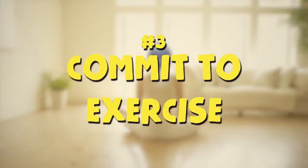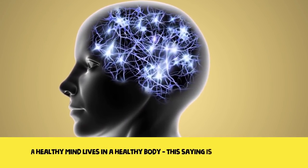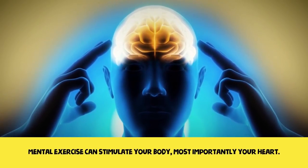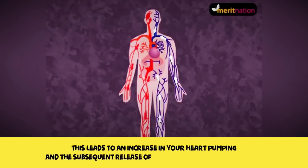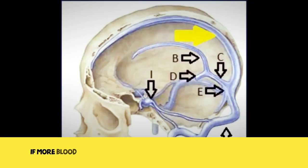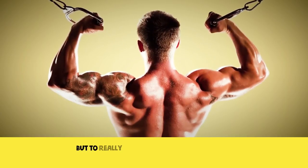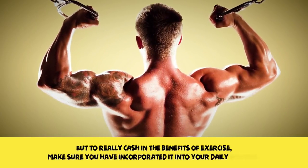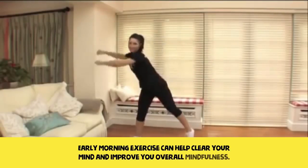Three: commit to exercise. A healthy mind lives in a healthy body — this saying is true on all levels. Mental exercise can stimulate your body, and most importantly, your heart, leading to increased heart pumping and the release of more blood into your arteries. If more blood reaches your brain, its functions would definitely improve. Make sure you have incorporated exercise into your daily routine, as early morning exercise can help clear your mind and improve your overall mindfulness.